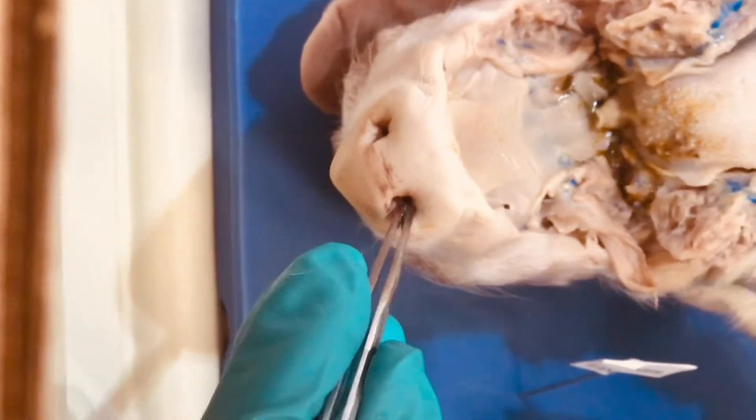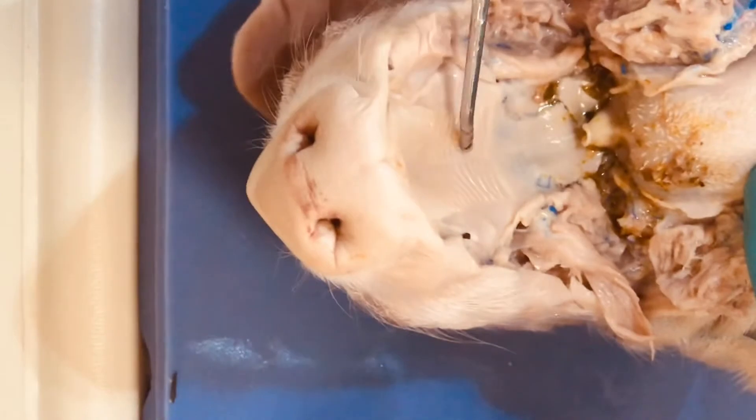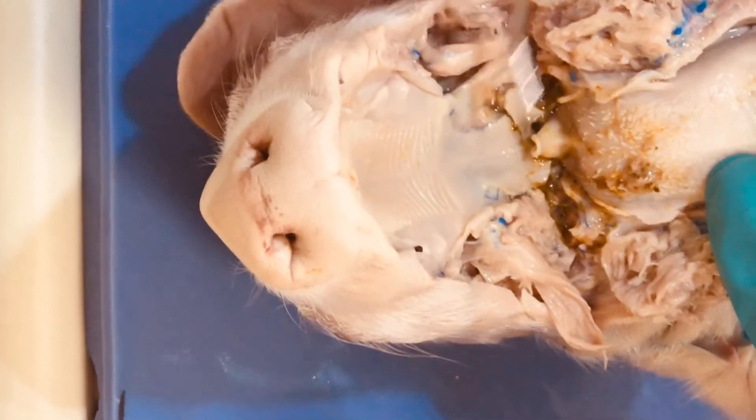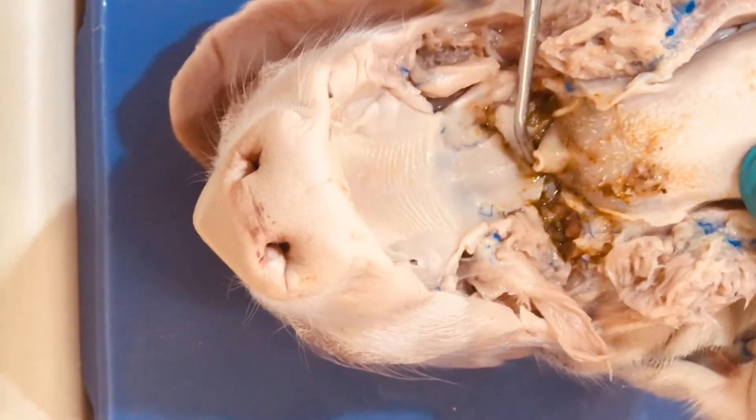First, appreciate that the nose is the first part — the nasal cavity is going to be the first part of our respiratory system. We're not going to be able to see in here, but we can see the hard palate, which is the floor of the nasal cavity, and the soft palate, which is the posterior floor of the nasal cavity.